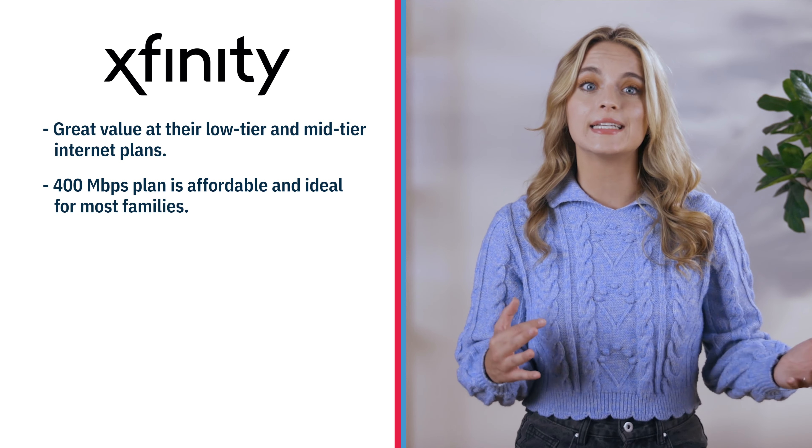Faster plans are available, but they are pretty pricey compared to the best fiber providers we've reviewed. Most homes don't need those faster speeds, so we suggest saving some money and going with the 400 megabits per second plan.